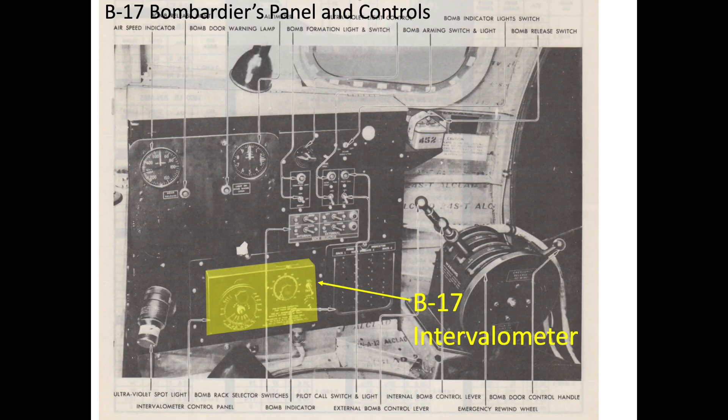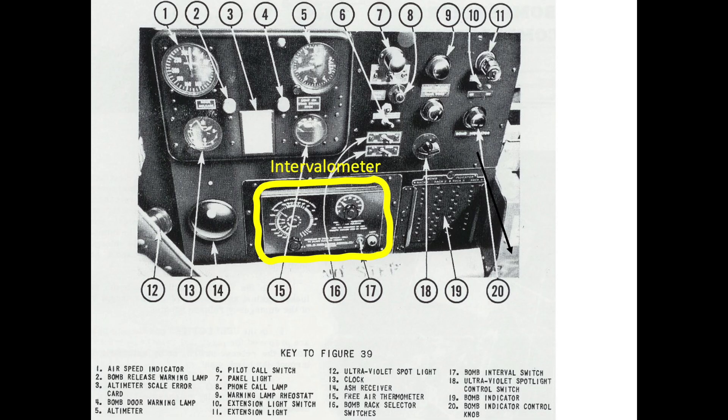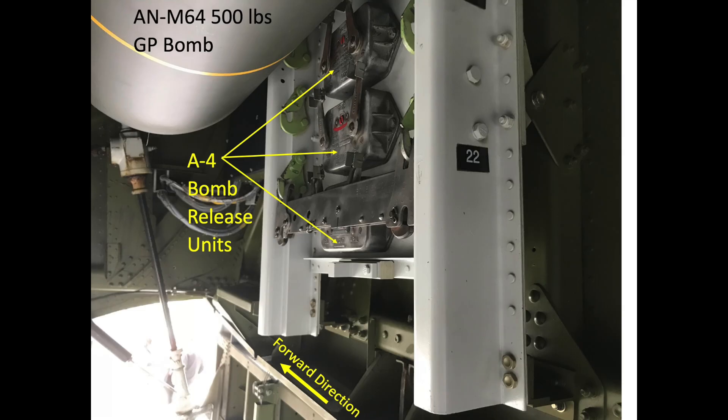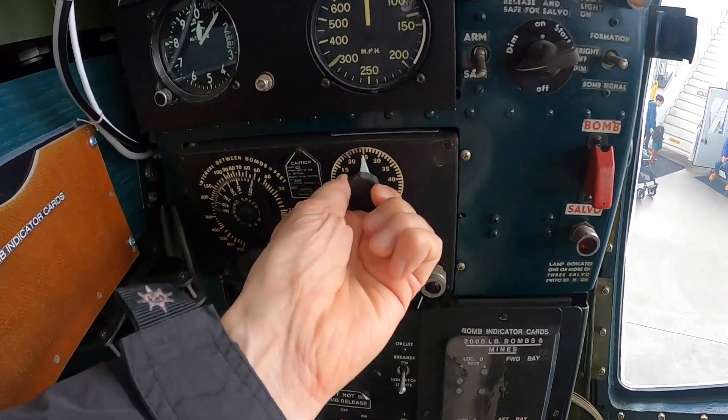The intervalometer defines the bomb drop timing interval, based on the desired bomb impact ground spacing. It is mounted in the bombardier's control panel and is tripped automatically by the Norden bombsight or manually by the toggle bomb release switch. It sends an electrical signal to the bomb release units in a predefined sequence and time interval, with the lower bombs dropped first. Prior to bomb release, the bombardier inputs the following information into the intervalometer: the number of bombs to be released — due to weight and space constraints, not all 42 bomb rack stations can be loaded.